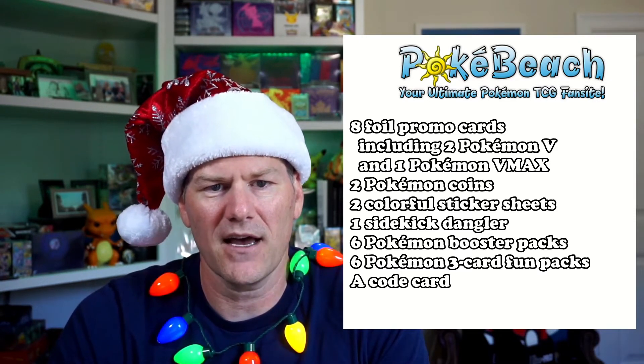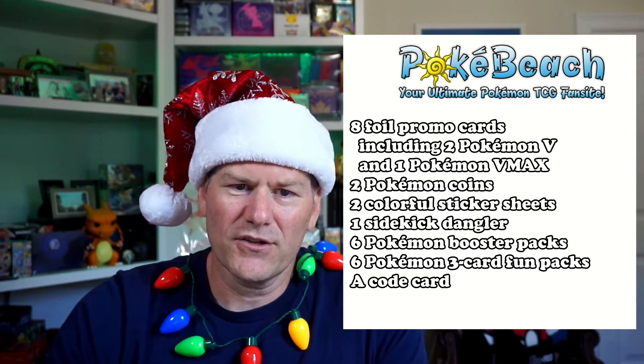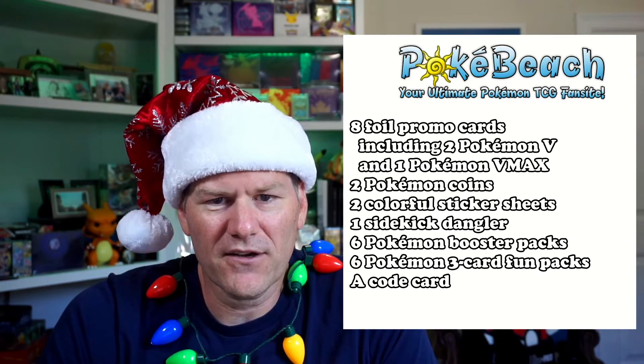It'll have 6 full Sword and Shield Booster Packs inside, and it'll have 6 3-card Fun Packs. It'll also have a code card for the Pokemon Trading Card Game Online.